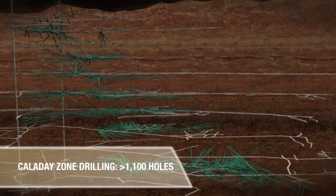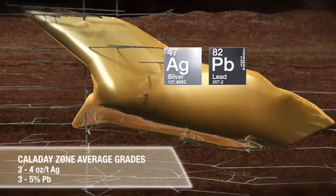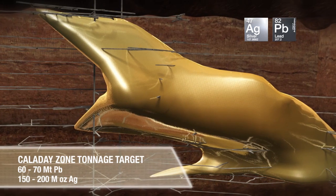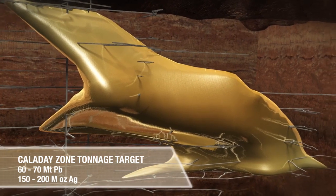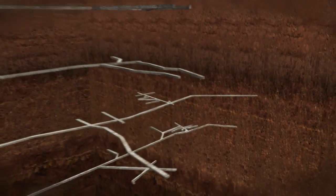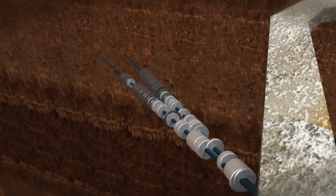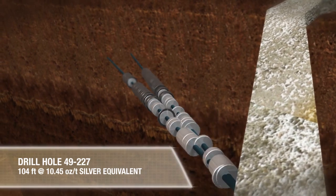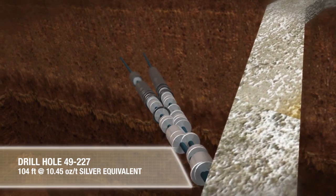This drilling indicates potential global grades of 3 to 4 ounces silver per tonne and 3 to 5% lead, lending to a global tonnage target of 60 to 70 million tonnes and a potential silver resource of 150 to 200 million ounces. Drilling continues to intersect zones of greater than 100 feet with average grades of 8 to 10 ounces per tonne silver equivalent. For example, drill holes 226 and 227 hit numerous high-grade intercepts, including 104 feet grading an average of 10.45 ounces per tonne silver equivalent.